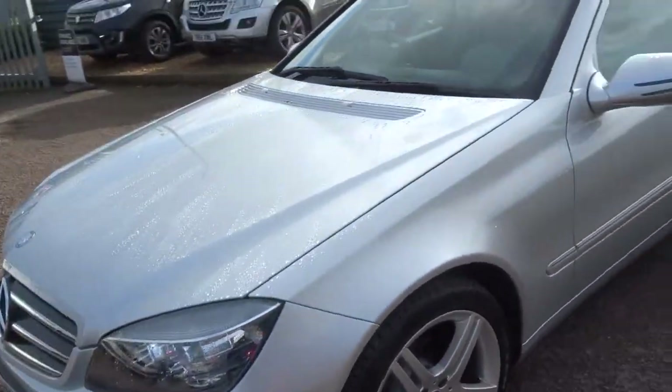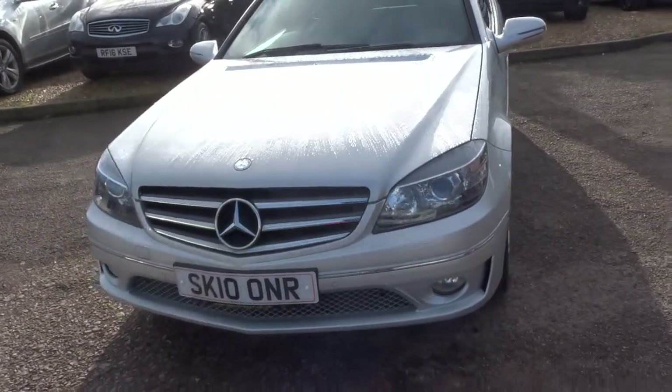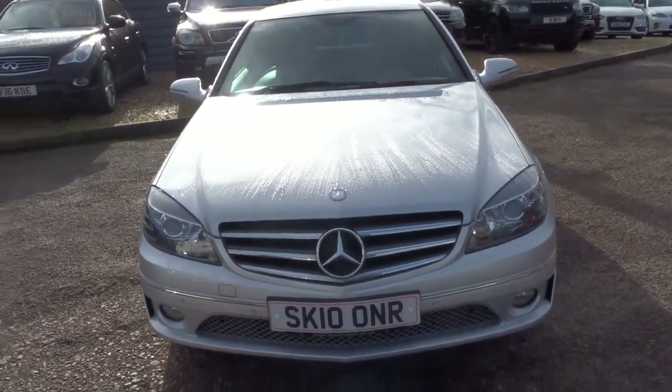We've got the front and rear sensors with the graphic display and the beepers as well. Your typical gorgeous Mercedes front grille there. Let's head to the back of the car and work our way in.